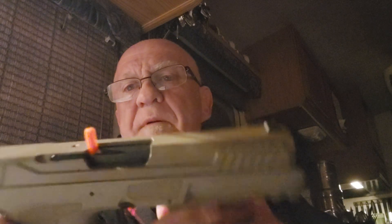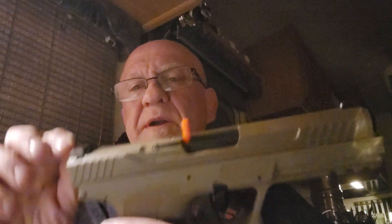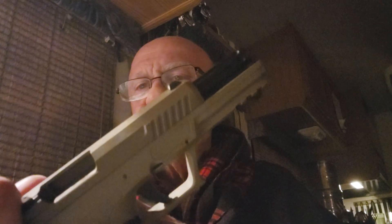Palmetto State Armory did a lot of right things with this. Is it finely made? Well, it's finely designed. Chamber indicator right there — it also has a loaded chamber indicator here. I'm going to change my mind — I will go ahead and rack it so you can see.